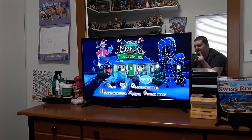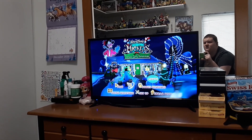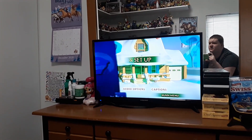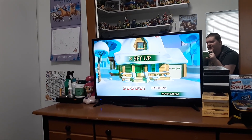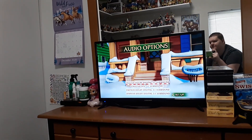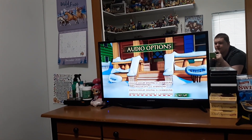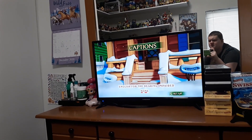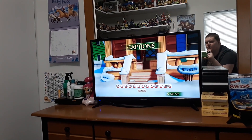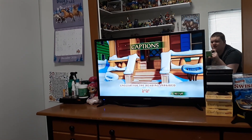And we got Setup. I believe that's Donald's House. We got Audio Options: English, French, or Spanish. We got Captions: English for the Hearing Impaired, and None.